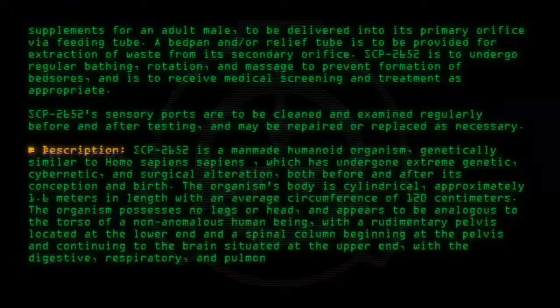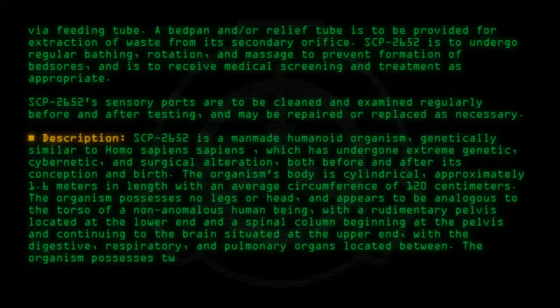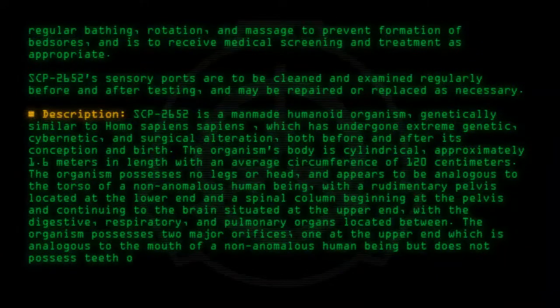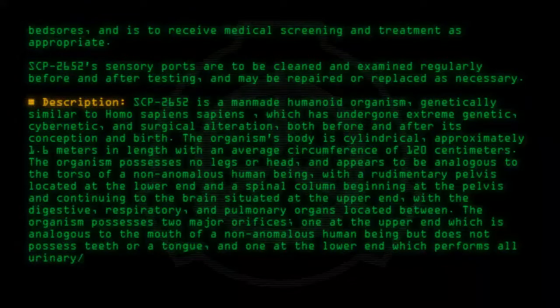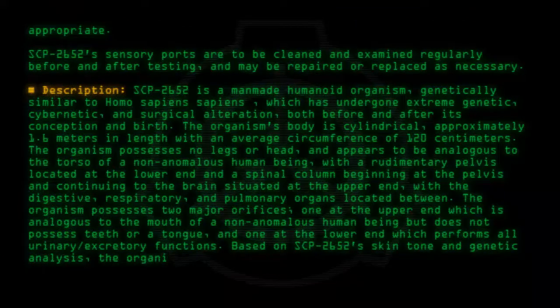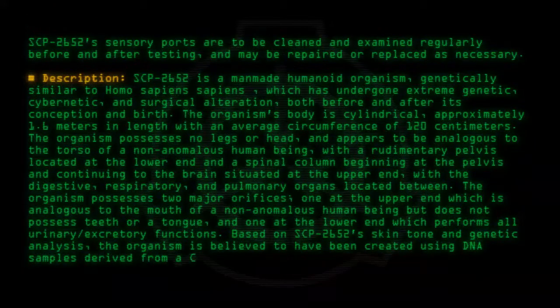The organism possesses two major orifices: one at the upper end, which is analogous to the mouth of a non-anomalous human being but does not possess teeth or a tongue, and one at the lower end which performs all urinary excretory functions. Based on SCP-2652's skin tone and genetic analysis, the organism is believed to have been created using DNA samples derived from a Caucasian male.